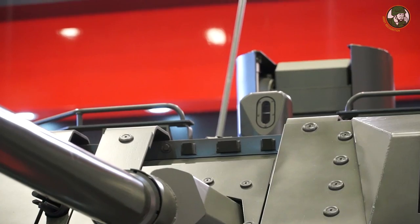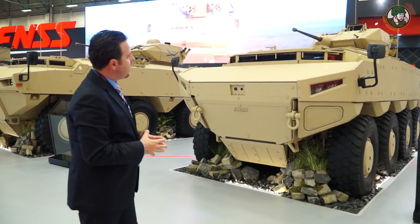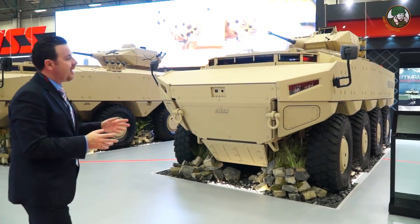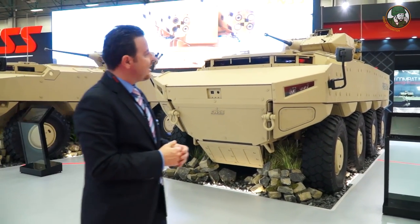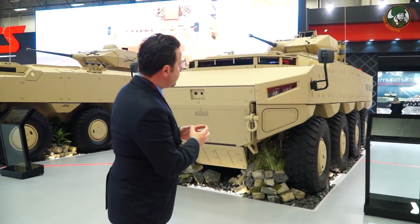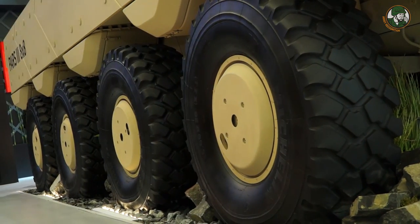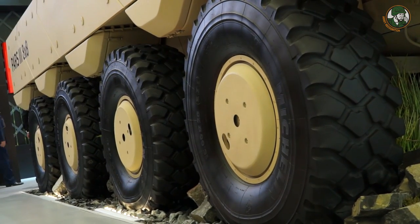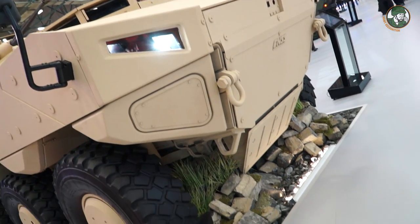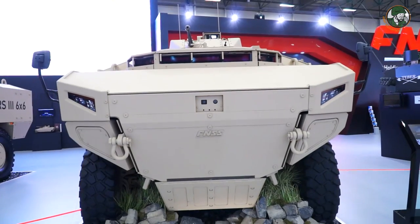Here we showcase the PARSE 8x8 vehicle, which is the PARSE 3. The PARSE 3 is displayed for the first time at IDF, and just like previous configurations of the PARSE family, this vehicle has all-wheel steering capability. It also has a hydropneumatic suspension which provides ride-height control capability, allowing us to raise the belly of the vehicle up to 50 centimeters higher from the ground.